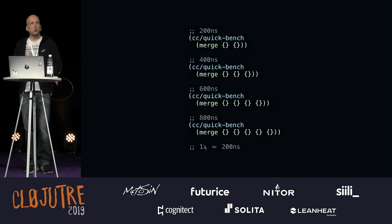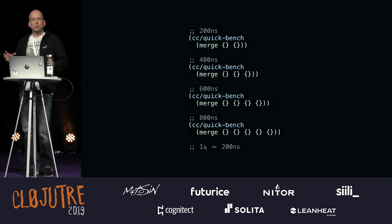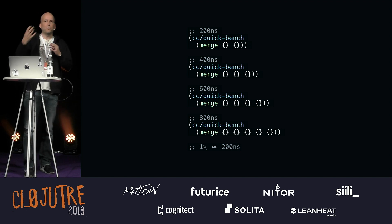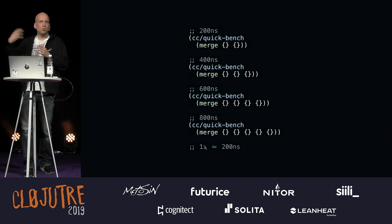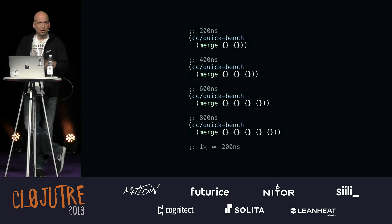One thing you never do when writing performance code is merge. Merge is an awesome abstraction, and it works, but here we're merging empty maps — before merge can even start doing anything, it's already 200 nanoseconds per merge. We had a budget of 600 nanoseconds for the whole thing — coming from Java, making the request mapping, doing JSON serialization, routing everything. So one merge and we're out of the game. Don't do it. Design your performance code without merge.